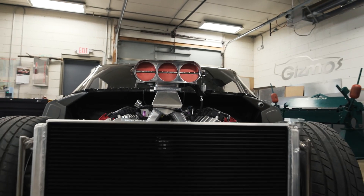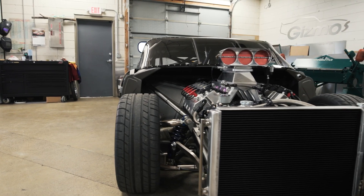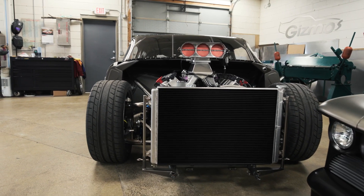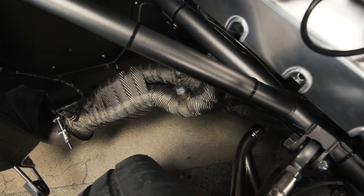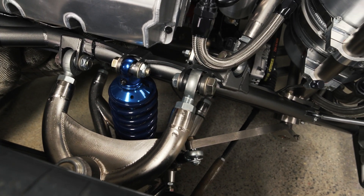We've got our AFCO radiator in the front. That thing does a great job of cooling this engine, and big block Hemis aren't the easiest thing to cool. All of the suspension components are hand-built here at Gizmos, both front suspension and rear suspension.